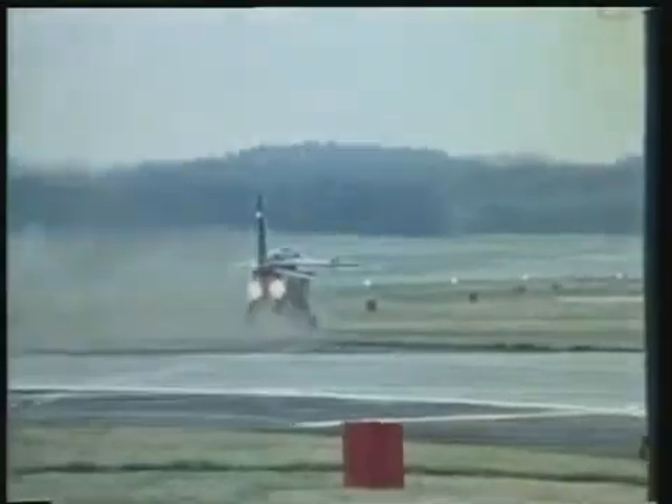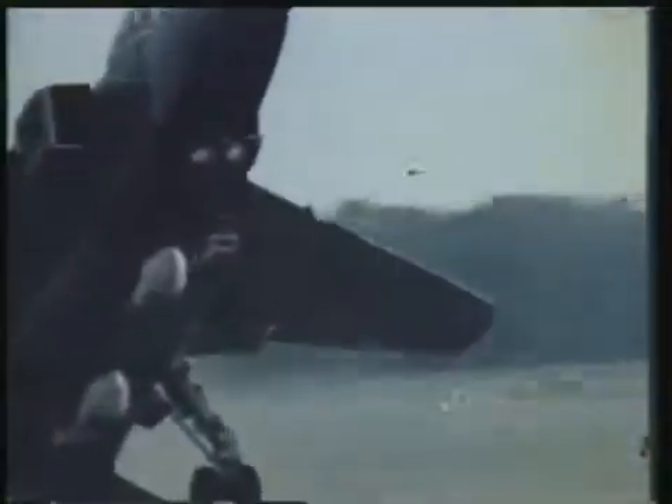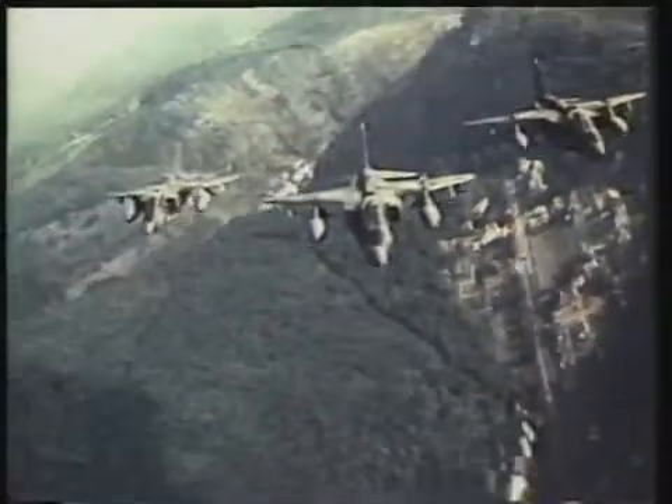In any war, an aircraft parked on an airfield will vanish on day one, so it helps to be able to take off from any bit of open country. The Jaguar's primary missions are low-level tactical attack and reconnaissance,